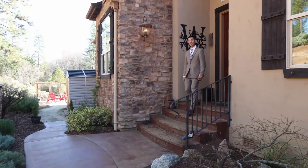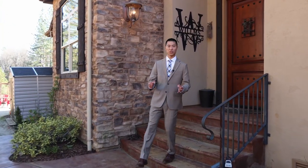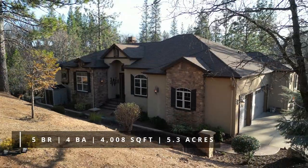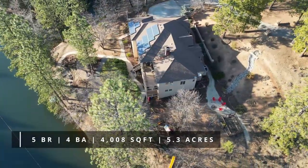Hi everyone, welcome to Colfax, California, located in the beautiful historic heart of Gold Country. I'm excited to present to you this stunning estate that features just over 4,000 square feet of spacious interior living. Breathtaking views capture this 5-acre parcel lot that's only minutes away from Rollins Lake.